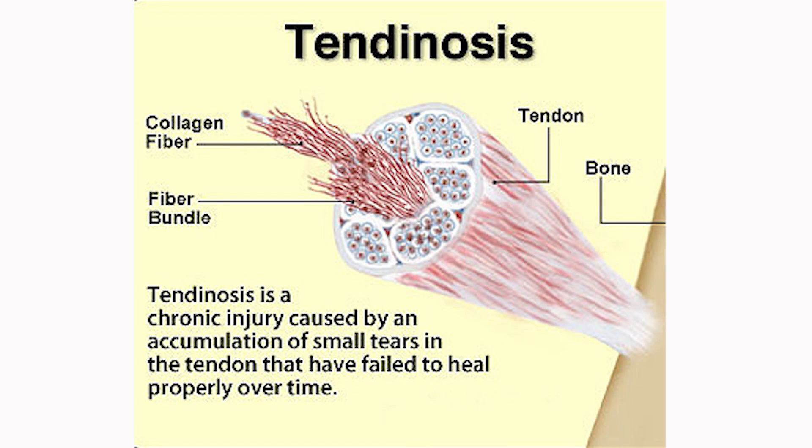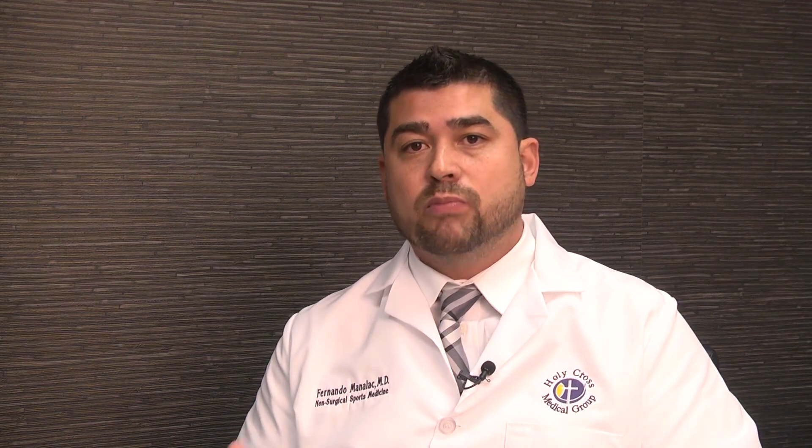Tendinosis is basically abnormal tissue structure at the cellular level. Because of this process — repetitive injury, thickening, and abnormality to the tendon — that tendon is now weakened and much more apt to tear and sometimes rupture.